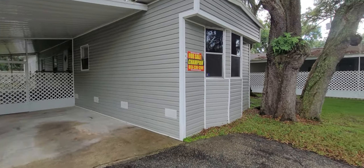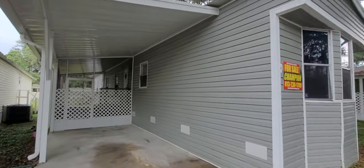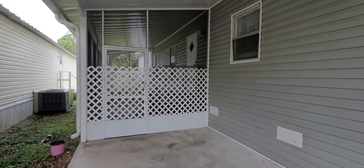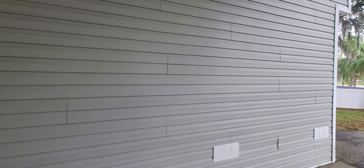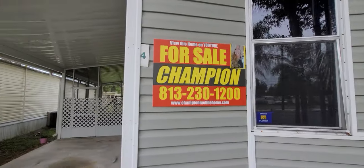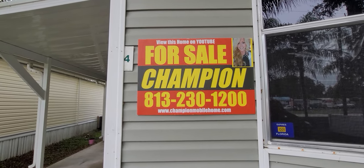This is the unit we have listed in Ranch Oaks Estates off U.S. 301 in Thanotosassa, Florida. If I can assist you with this home or any other home, please do not hesitate to give me a call at 813-230-1200. You can find us on ChampionMobileHomeBrokers.com, Facebook, follow our YouTube channel — we have homes listed on all the real estate sites. 813-230-1200.